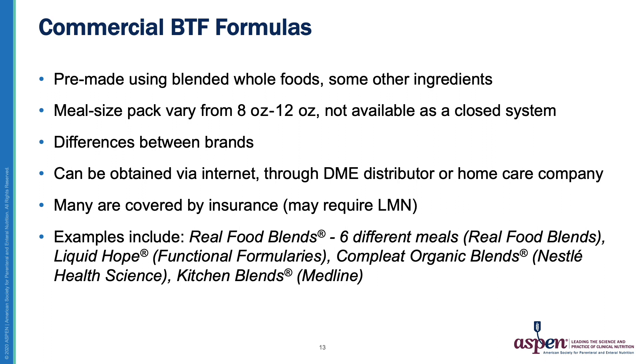In contrast, commercially available blenderized tube feeds are pre-made with blended whole foods and some other ingredients, but this often means each pouch is just a little bit different. They only come in meal-sized pouches rather than ready-to-hang closed systems. There are large differences between brands in ingredients used and micronutrient supplementation. They can be obtained through the internet, a DME distributor, or a home health company, and many are covered by insurance. Some examples include Real Food Blends, which has six different meal options; Nourish and Liquid Hope, manufactured by Functional Formularies; Complete Organic Blends and their pediatric version made by Nestle; and Kitchen Blends, made by the DME company Medline.